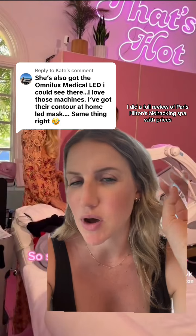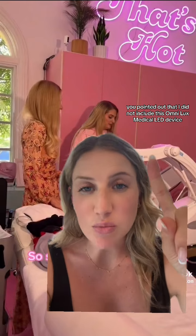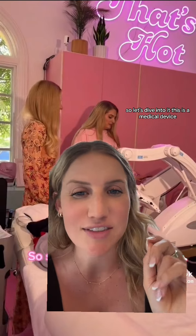I did a full review of Paris Hilton's biohacking spa with prices, treatments, benefits, everything like that — go check out the video. You pointed out that I did not include this OmniLux medical LED device, so let's dive into it.